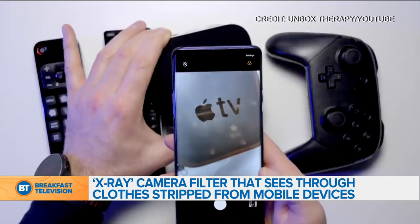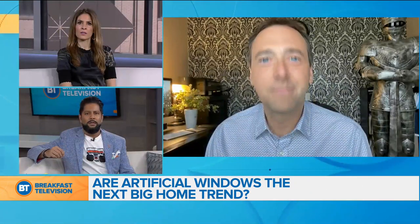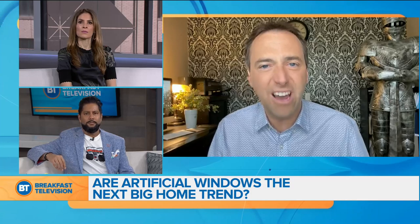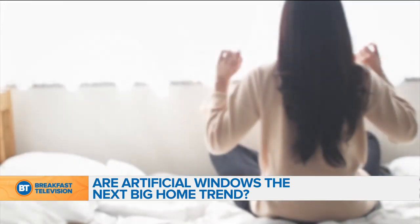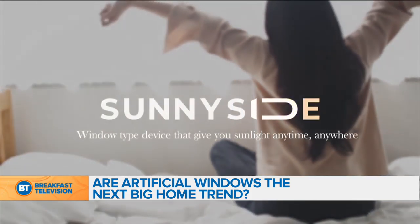Let's move on to our next story: artificial windows. This could be the next big thing in home design. Everyone has a house, maybe a small condo, an area where you don't get enough natural light and people kind of feel down when they enter those areas — or a basement apartment. Think of them as light panels that go on your wall that mimic a window.